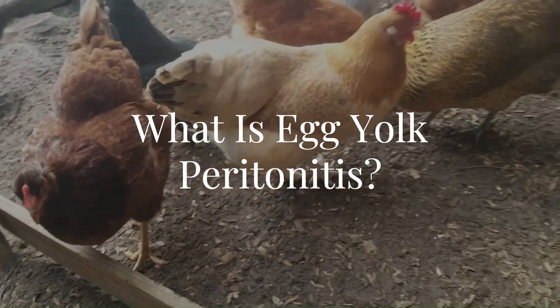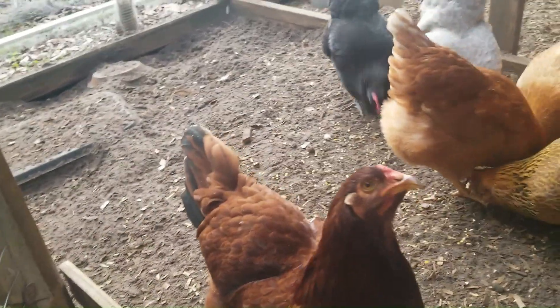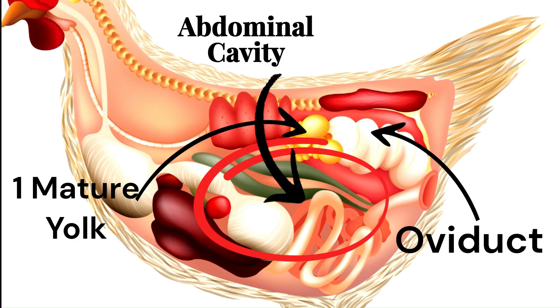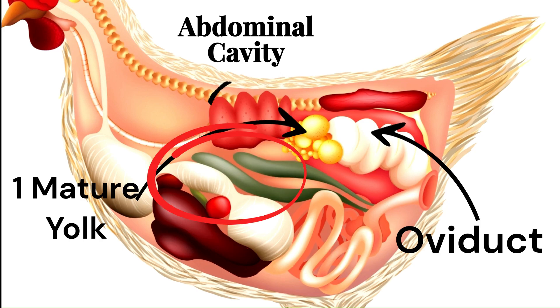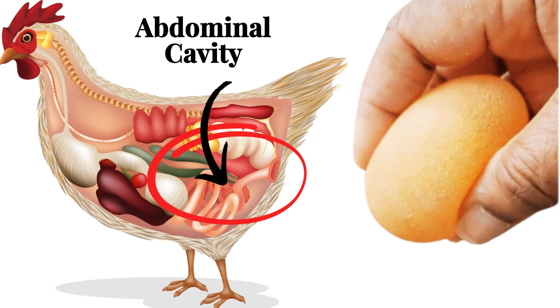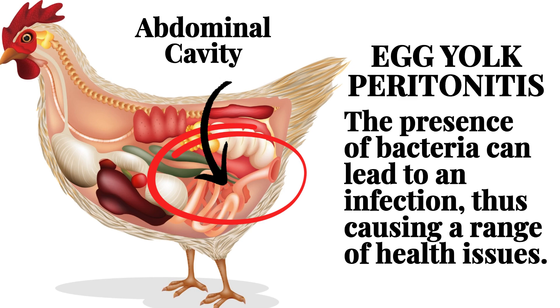What exactly is egg yolk peritonitis? It is a serious and often fatal condition that affects layer hens. In a healthy hen, the egg yolk is released from the ovary and travels through the oviduct where it is encased in egg white, membranes, and shell before being laid. However, in some cases the yolk can miss the oviduct and end up in the abdominal cavity. Chickens that lay soft-shelled eggs are also susceptible because a soft-shelled egg can break inside her and enter the abdominal cavity. In either case, the stray yolk can cause an inflammatory reaction called peritonitis. If bacteria are present, an infection can develop, exacerbating the condition and leading to a range of health issues.